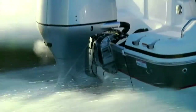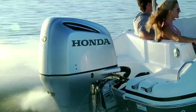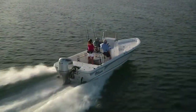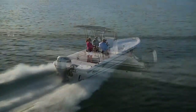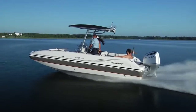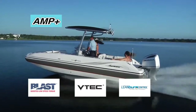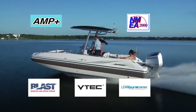The first thing to notice about the new Honda BF250 is the sharp, sleek and aerodynamic style that really shows its muscle and power. The new BF250 showcases proven Honda technology, including Blast, VTEC, Lean Burn Control, Amp Plus and NEMA 2000 connectivity.